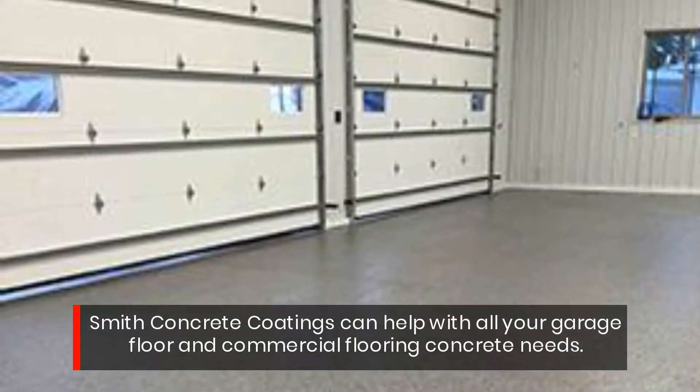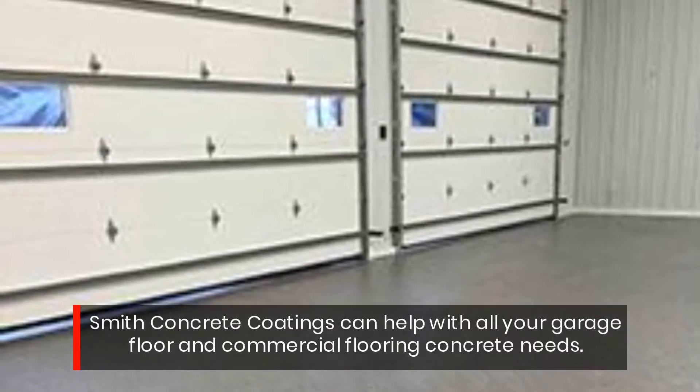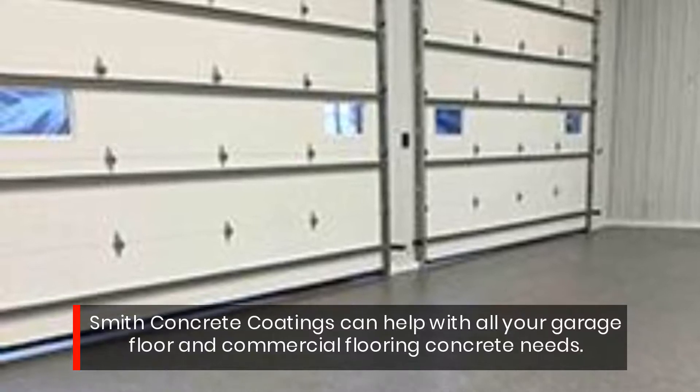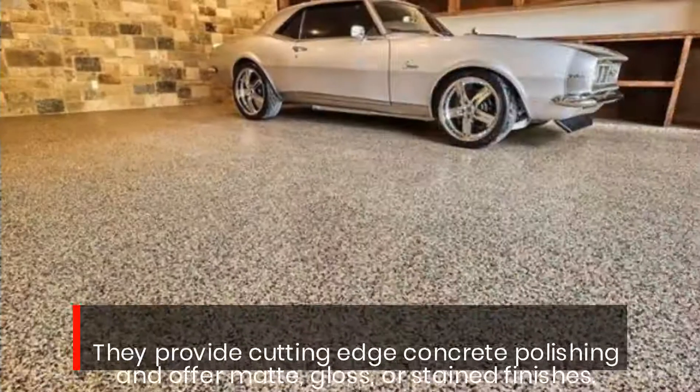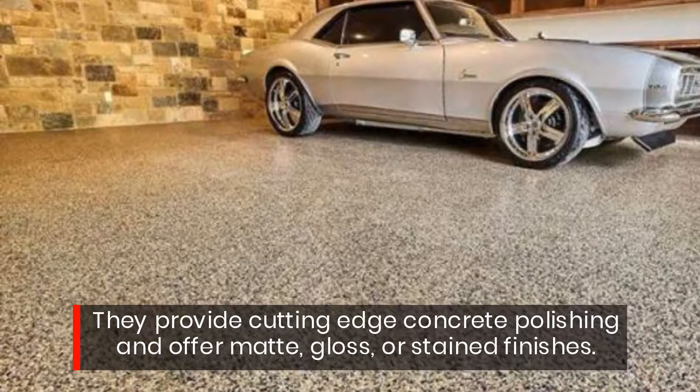Smith Concrete Coatings can help with all your garage floor and commercial flooring concrete needs. They provide cutting-edge concrete polishing and offer matte, gloss, or stained finishes.